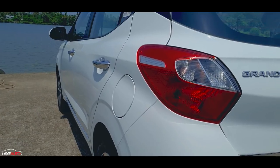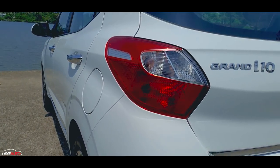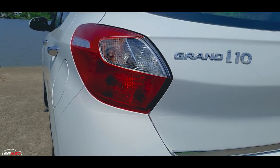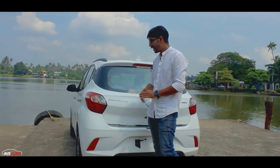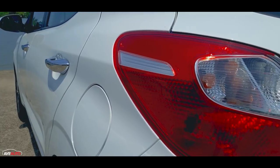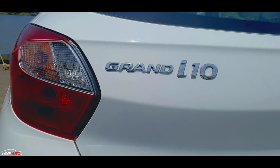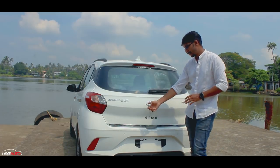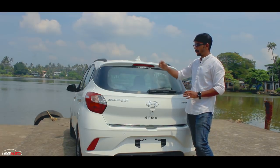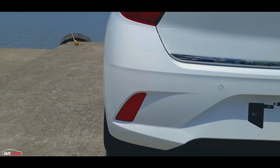The tail lamp design doesn't have LED elements. The differentiating factor is the honeycomb pattern on the tail lamps. This is a negative factor because in the lower segment, competitors have LED elements — that would add a premium touch. There is a chrome design and a high mount stop lamp, with vertically mounted reflectors on the bumper.